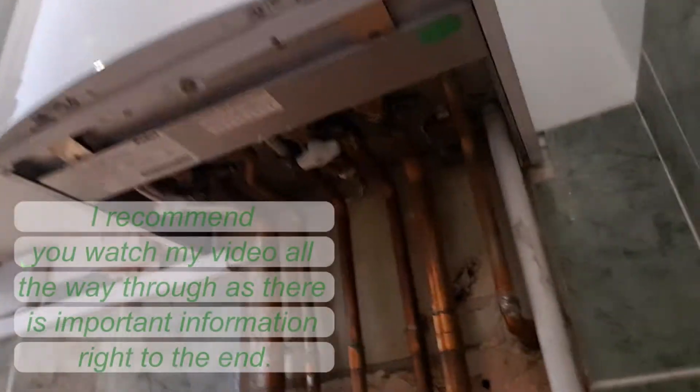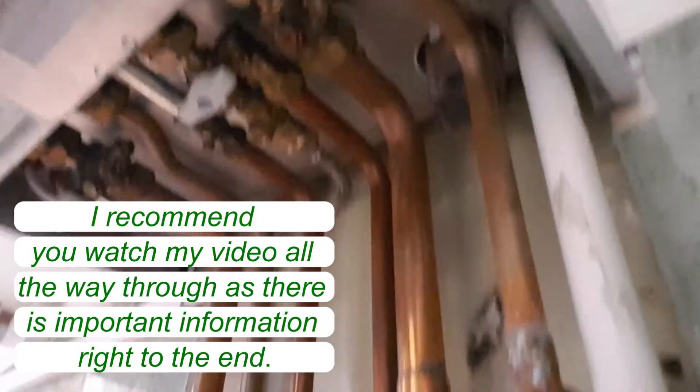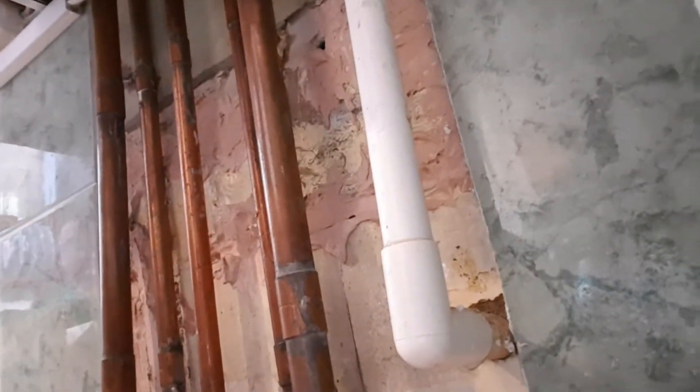I'm just showing you quickly one of the reasons why your boiler may have stopped working. There's a Vaillant boiler here, and it's dripping water from under here on this pipe here, and that's because it is frozen outside. You can see the water dripping off here because it's just leaking around the edge there.